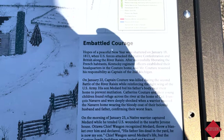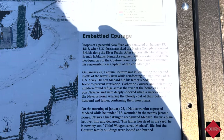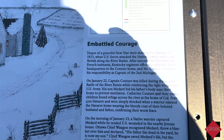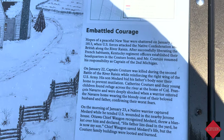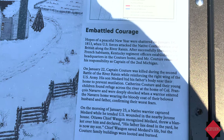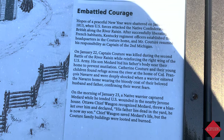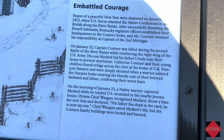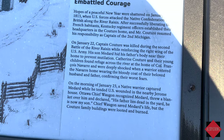Hopes of a peaceful new year were shattered on January 18, 1813, when U.S. forces attacked the Native Confederation and the British along the River Raisin. After successfully liberating the French habitants, Kentucky regiment officers established their headquarters in the Couture home, and Mr. Couture resumed his responsibility as captain of the 2nd Michigan. On January 22nd, Captain Couture was killed during the second Battle of the River Raisin while reinforcing the right wing of the U.S. Army. His son Medard hid his father's body near their home to prevent mutilation.